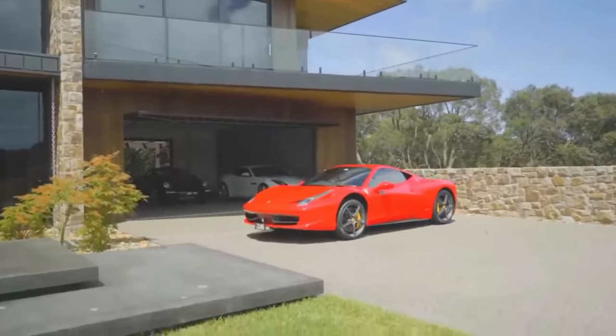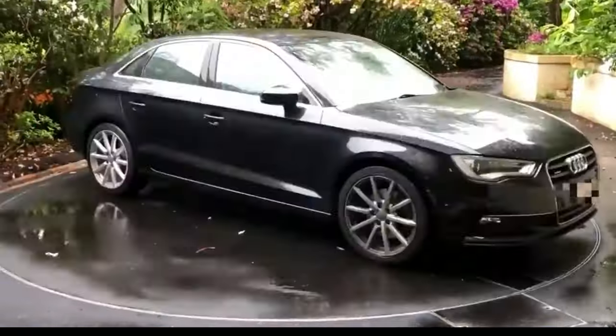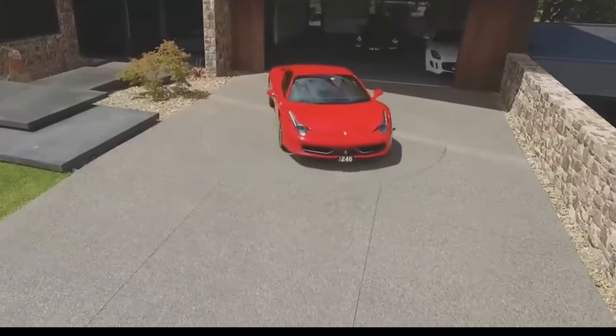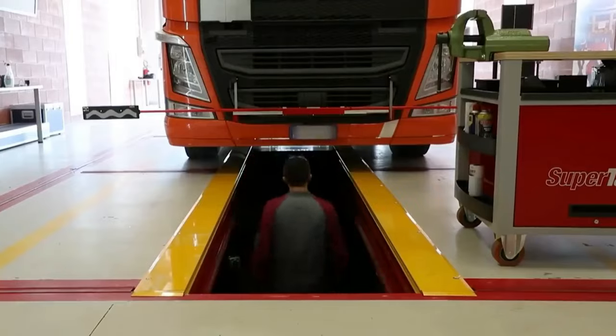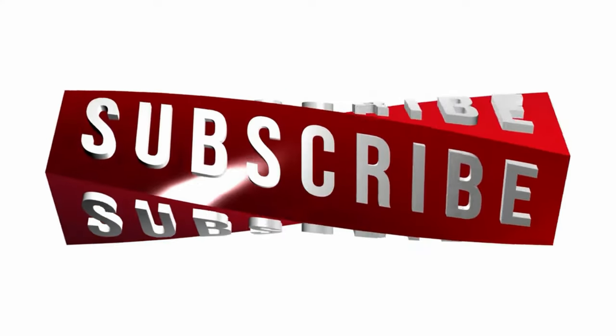Hey, fantastic folks! If you're enjoying the content so far, do me a solid favor — hit that subscribe button below. It is the quickest way to join our awesome community and stay updated on all the latest technology goodness. Plus, you won't miss out on any of the exciting stuff coming your way. Go ahead, hit subscribe and let us keep this fun journey going together.